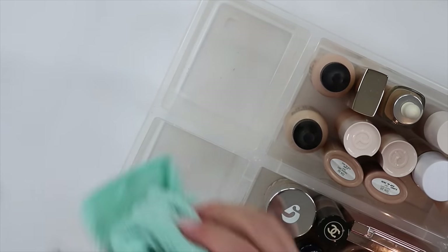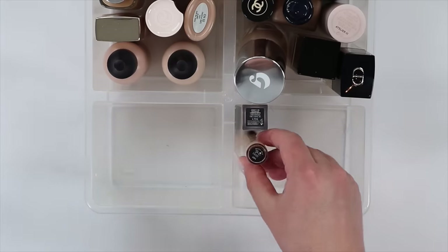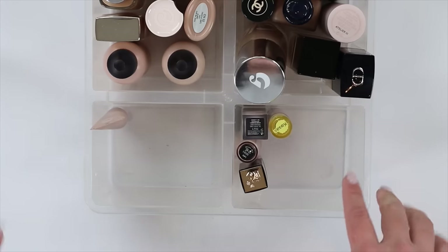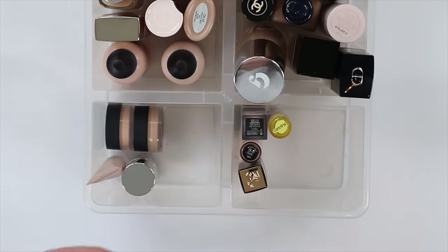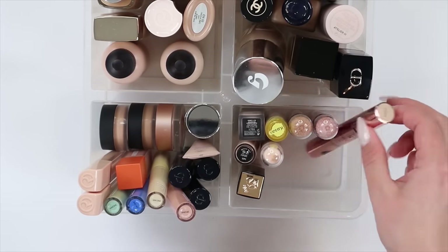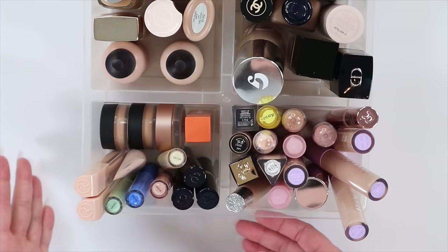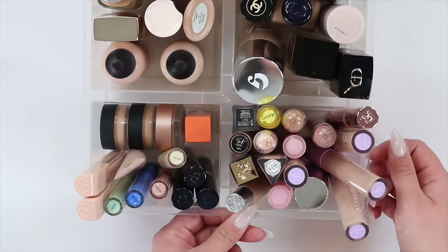I'm so happy to be cleaning and organizing this collection right now. You might wonder why I store some things upside down and some things right side up — it just depends on which side is more recognizable to me. And there we are — all my concealers and foundations fit in this one bin. That is so awesome.